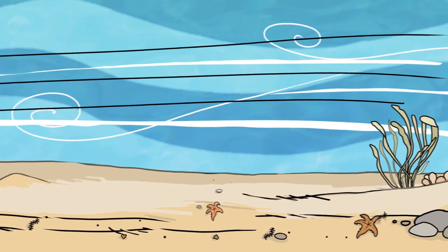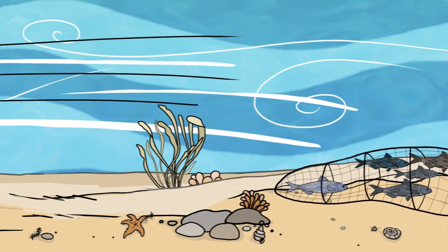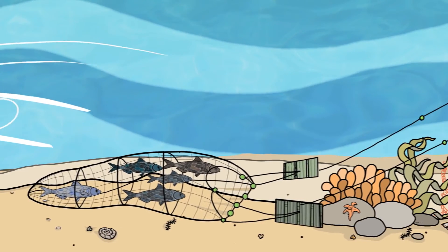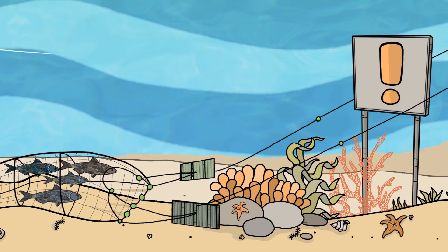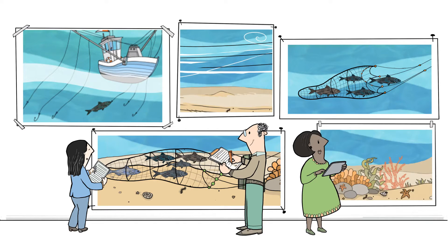In areas with strong currents or tides, for example, the seabed and its inhabitants are adapted to deal with disturbances. Here, the impacts of bottom trawling are often less significant than in areas with more sensitive ecosystems such as corals. Therefore, whether or not a certain fishing technique can be used sustainably depends on many factors.